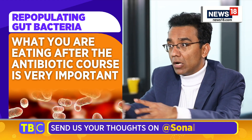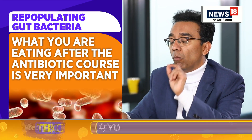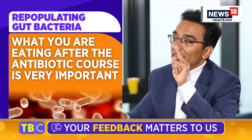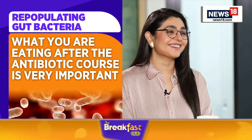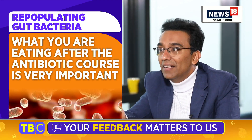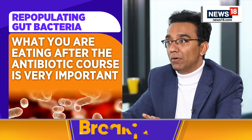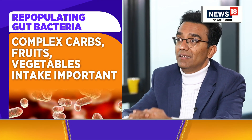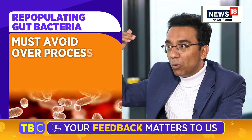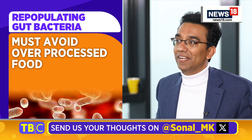During the peri-antibiotic intake period — around that period — one good thing about gut bacteria is they are like our kids: we can change them, they are malleable. So you put in the right seed, it will grow a plant for you. During the peri-antibiotic period, you need to make sure that you eat a large amount of fiber with complex carbs — fruits, vegetables, whole grains, cereals — as much as possible, and avoid all over-processed foods, so that you plant that seed to repopulate those bacteria.